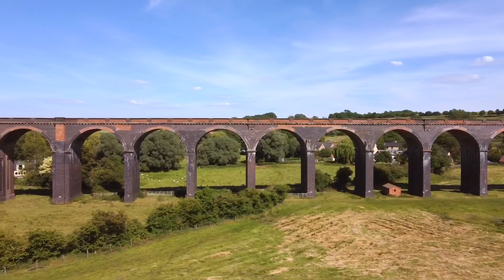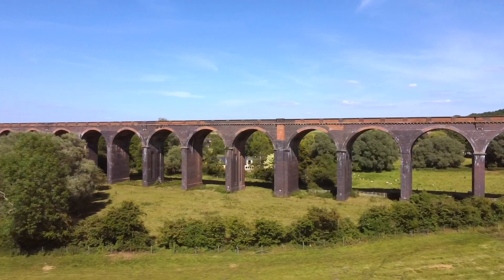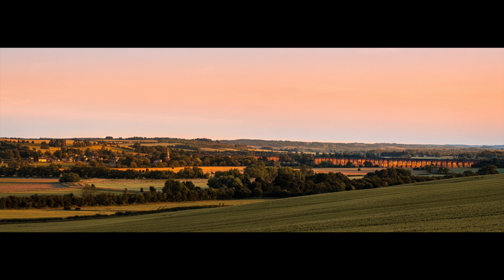Another vlog I made at my local nemesis, Harringworth Viaduct, resulted in me trying yet again to capture the massive brick structure in the landscape illuminated by the setting sun.